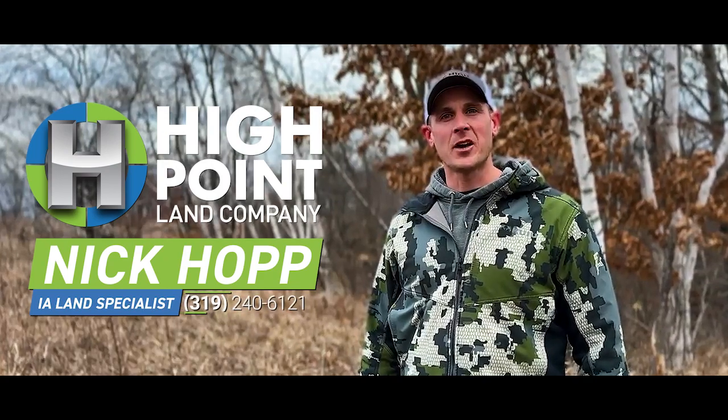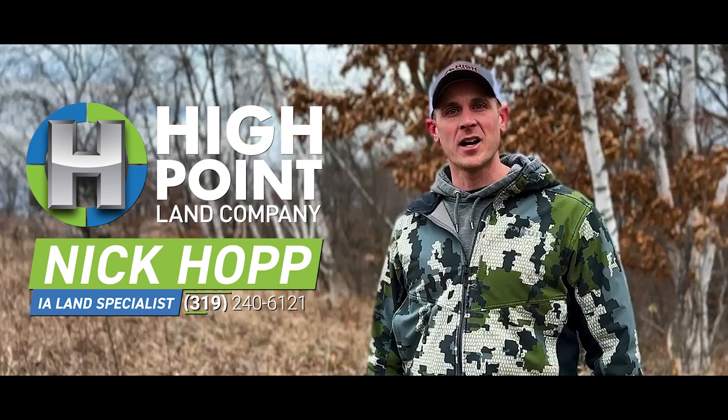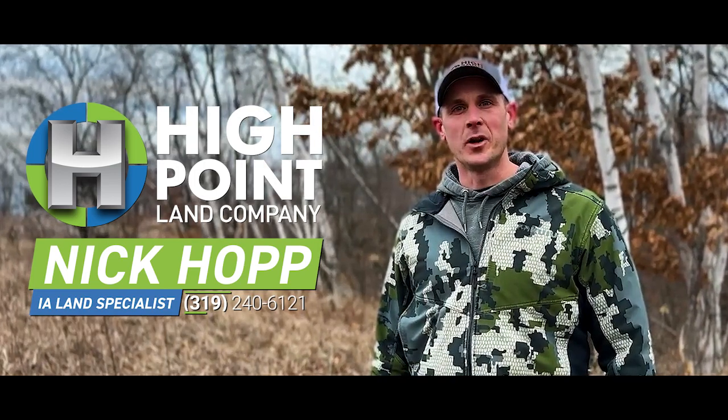If you're interested in this one-of-a-kind opportunity in Alamakee County, Iowa, please give me, Nick Hopp, a call at 319-240-6121.